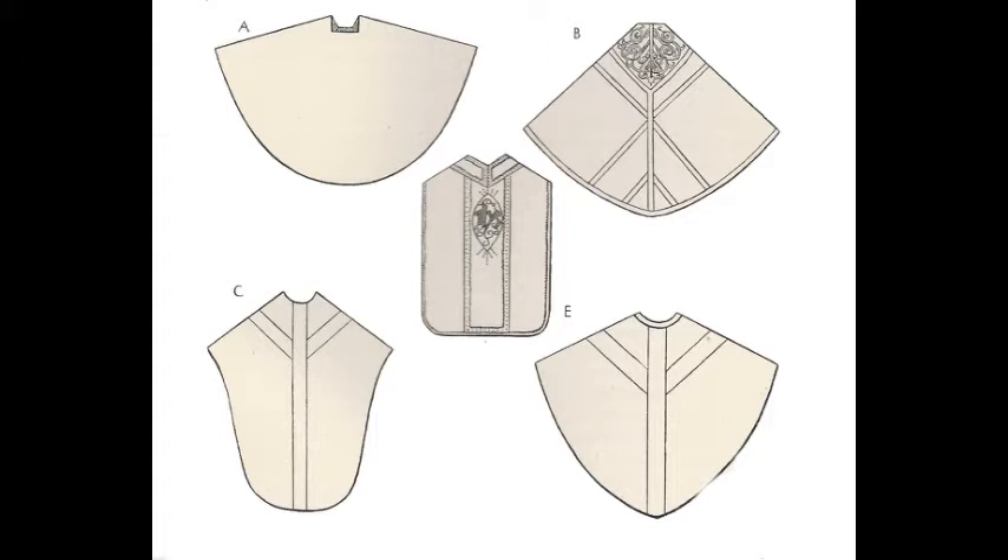The first vestment is the one in the upper left-hand corner, the A vestment. It was just a round circle of cloth with an opening in the middle for the head to go through. Over time, in order to save fabric, they cut that circle in half, had the right and left sides joined together in the middle, and covered that seam with ofri, and that developed into the conical style, which is the style on the right-hand side — it looks like a cone, that's why it's called conical.